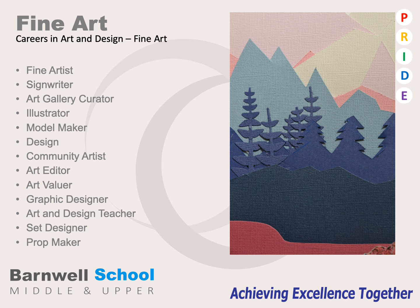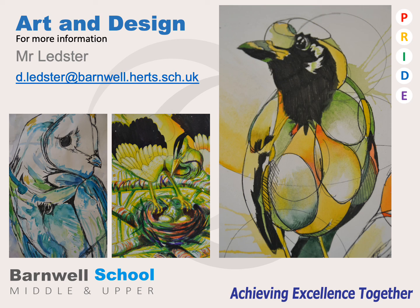Studying art and design and fine art can lead you to many careers and pathways. If you would like any further information please do not hesitate to call me or email me on the address on this slide. Please have a lovely evening.